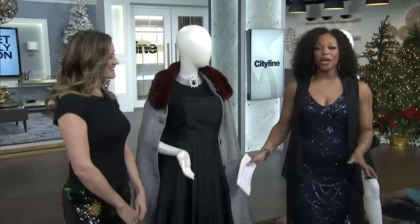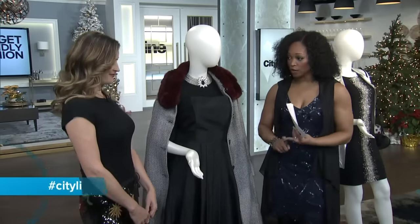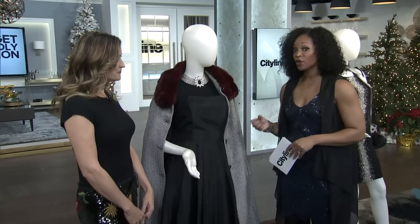Please welcome Janice Meredith. She's gone shopping for you. We're going to the thrift store, we're going to the consignment store. We are going to see if we can find a few items for the holidays that are not going to break the bank. And they're going to look really good.